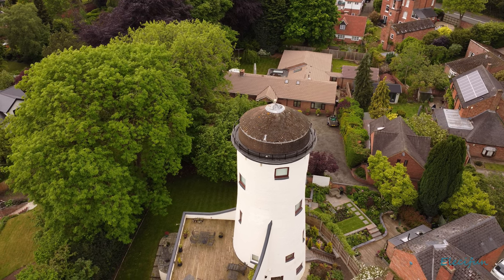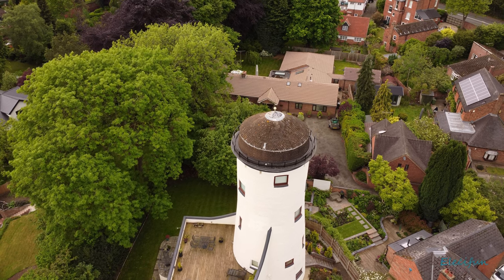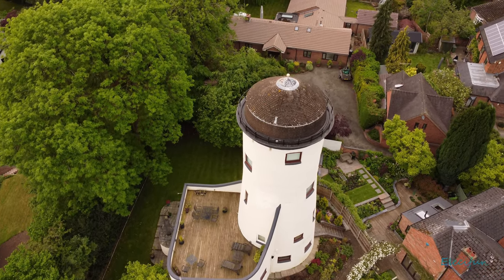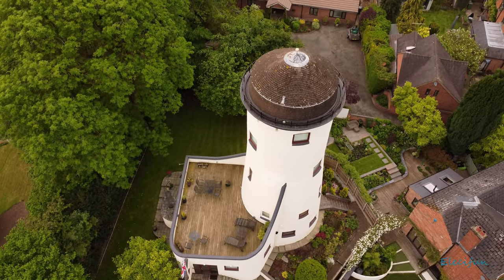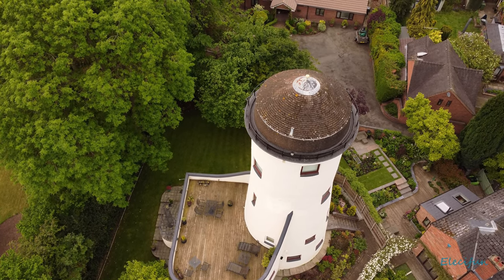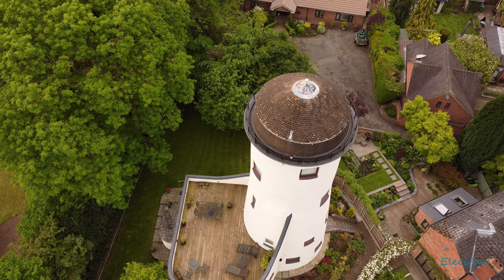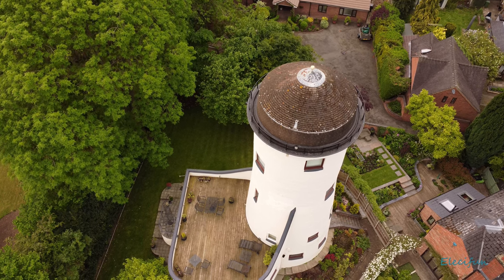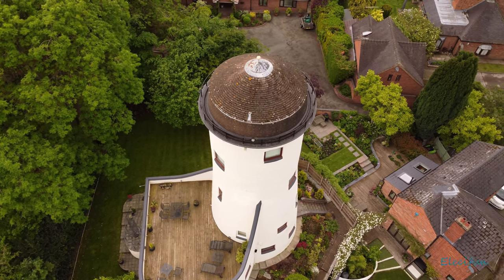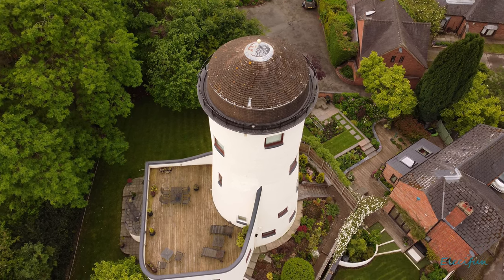Plans submitted by the architect Mr. Edward Bryan of Leamington Spa on behalf of Lieutenant Colonel Michael Wheat were accepted, and a conversion was commenced in late 1972 and completed in 1974. This imaginative conversion incorporates a new ground floor extension, cleverly designed to harmonize with the character of the tower. The whole now forms a unique and comfortable home, successfully linking the past with the present.